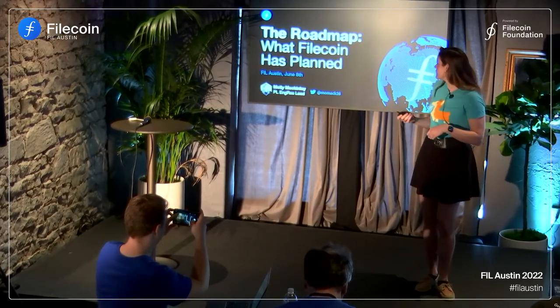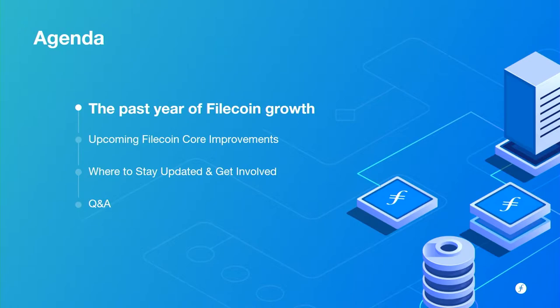Jumping into things, I'll give you a tiny peek into the past year of Filecoin growth — it's been amazing seeing what this ecosystem is doing. Then I'll really dive into a set of core improvements that have been happening over the past couple of months and that are coming through Q3 and Q4 of this year. And finally, your index into all things roadmaps, where to stay updated with the work that core development teams are doing across the ecosystem.